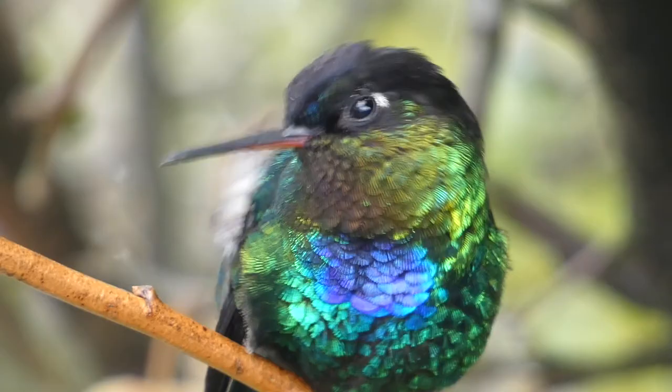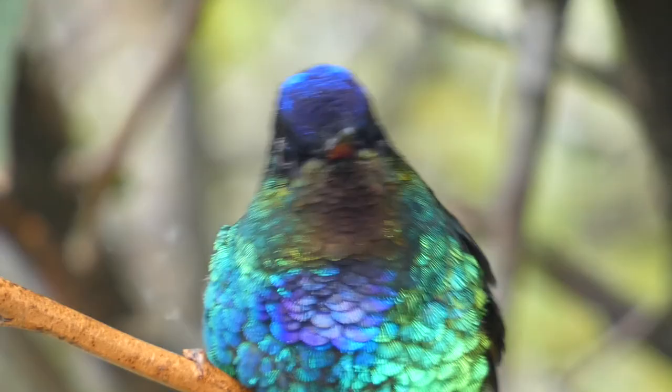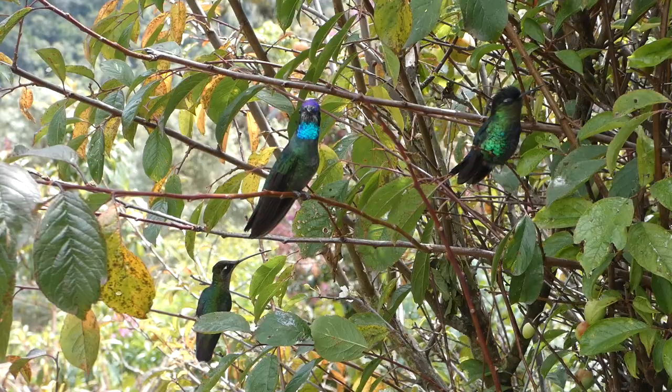Hummingbirds are fascinating creatures, and having them in your yard can be an incredible experience. Have you tried any of these tips before? Let us know in the comments below. Thanks for watching — we'll see you next time on Badgerland Birding.